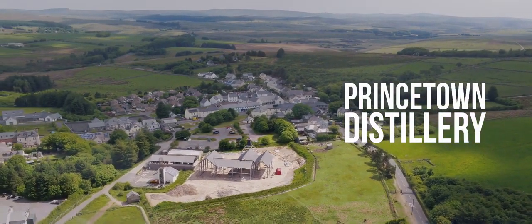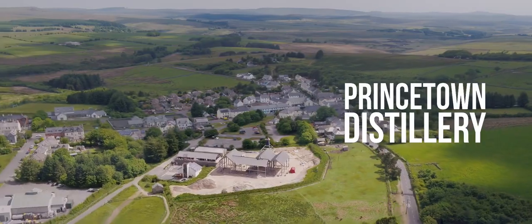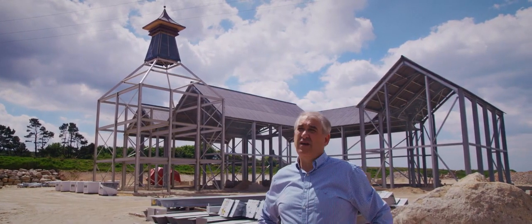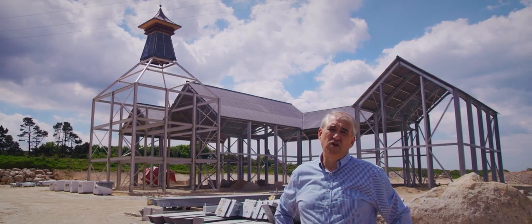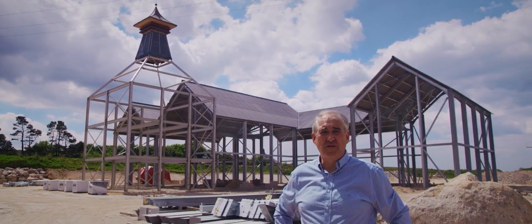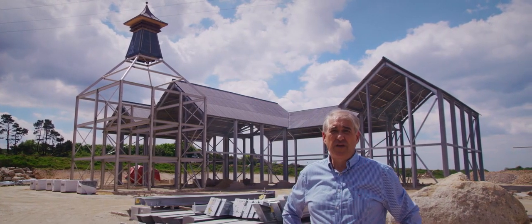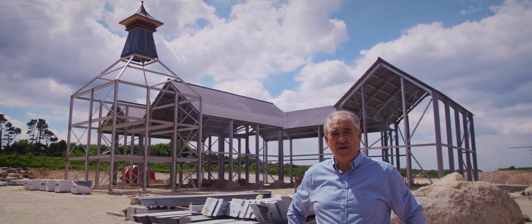Welcome to our distillery on Dartmoor. It's the end of spring 2020 and time for a progress update. If you look behind you, you can see this fire which is sitting at 440 metres above sea level, which makes us the highest distillery in the UK. So without further ado, we'll go inside and look around.